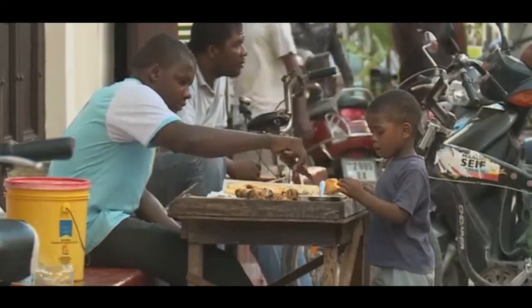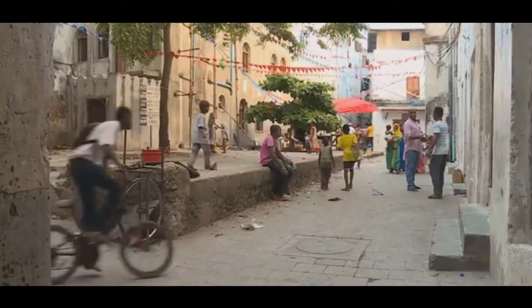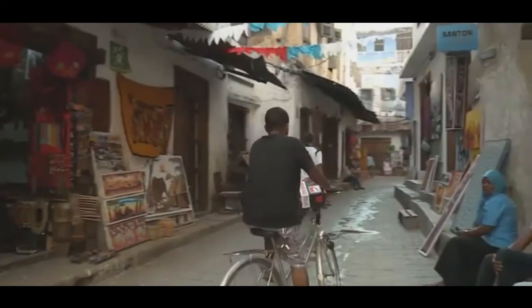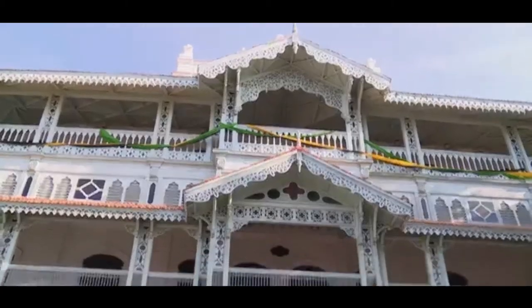In 2000, UNESCO declared Stonetown a World Heritage Site in recognition of its importance as a showcase of a unique aspect of Swahili culture. But its spectacular variety of architectural styles reflects the East African, Arab, Persian, Indian and European elements of the Zanzibari heritage.